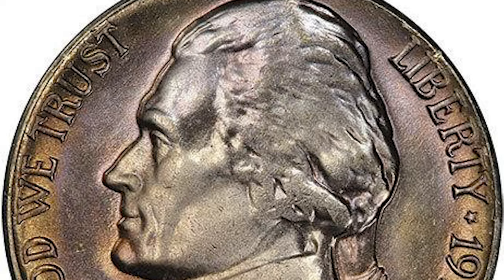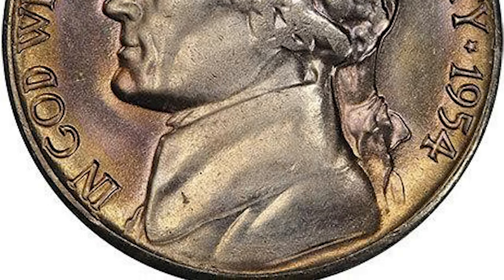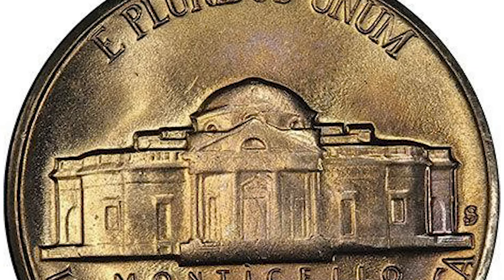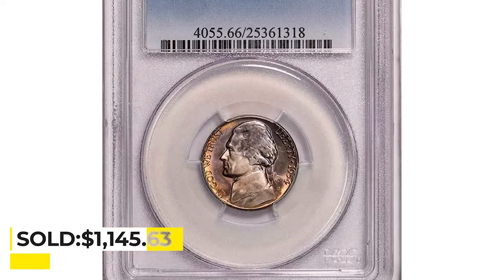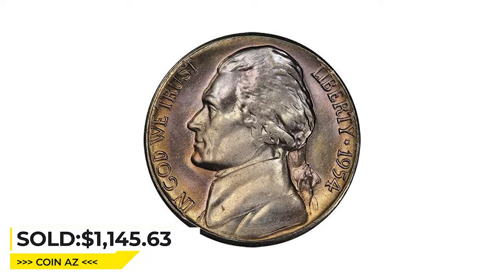The S over D is clear and crisp. A beautiful pink-rose color is dusted over silver surfaces in the centers, ringed by a halo of gold, giving this gem a totally original, high-end look. It sold for $1,145.63 at Legend Rare Coin Auctions.